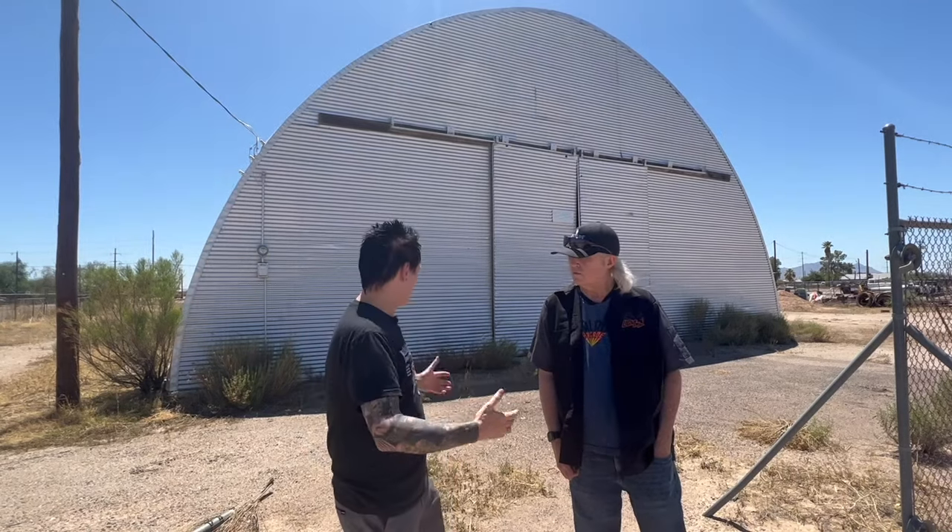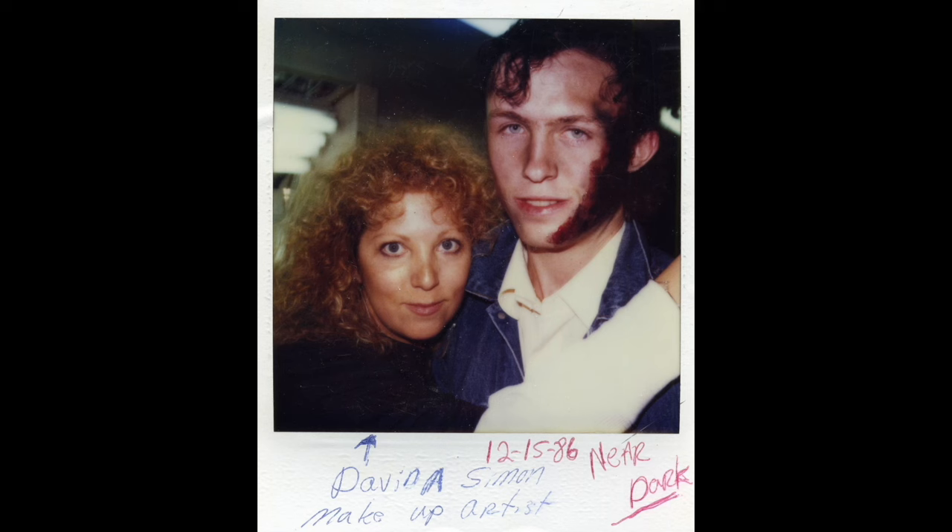Now we're here at the famous hangar from Near Dark and I'm with my buddy Larry Bartels, who actually worked on the film. What did you do on this film? I was Bill Paxton's double for the whole film — did a little bit of stunts, driving on scene with the station wagon. I was kind of in that scene right there when I start catching fire. We're gonna go to that location later, right? Hell yeah.